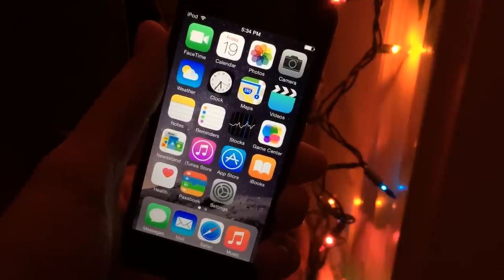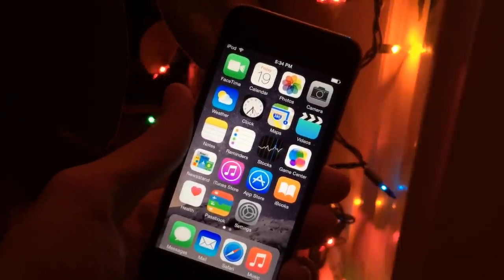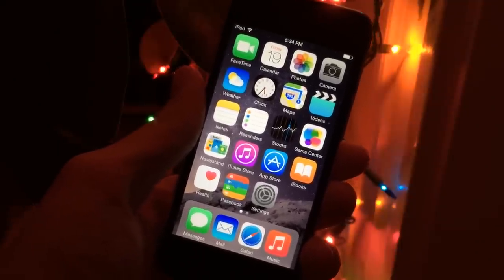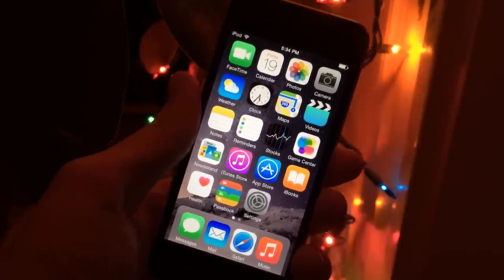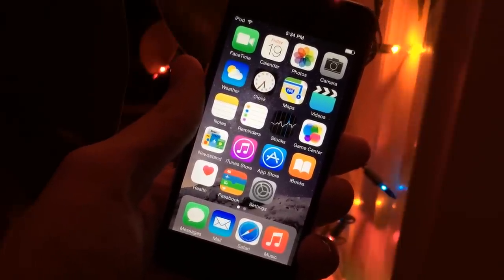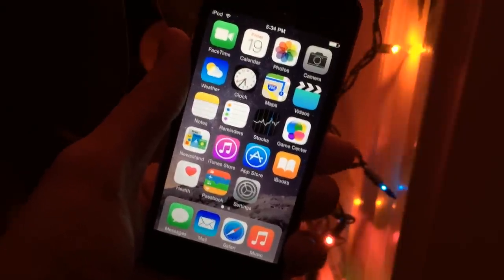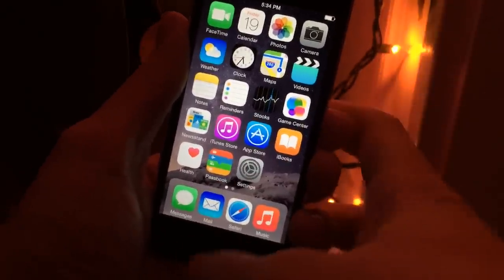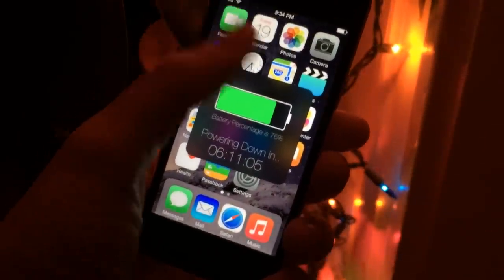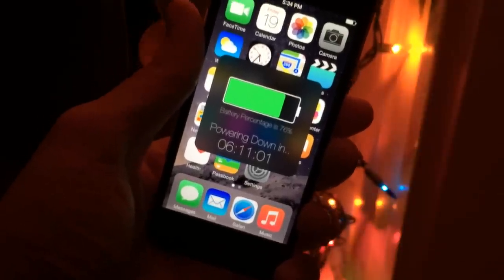The next thing I'm going to show you is called Predix. It's available in Cydia for $1.49. What this tweak allows you to do is get useful information regarding your battery life. For example, if your device is not plugged in and not charging, this tweak will allow you to determine how long it's going to take for your device to completely die. And if it is plugged in and charging, it will determine how long it's going to take for the battery to become completely charged. I have it set so I double-tap the home button and get this nice pop-up — it tells me my battery percentage at the top, and it says 'powering down in 6 hours, 11 minutes, and 1 second.'